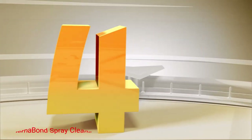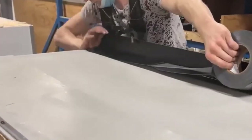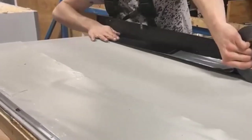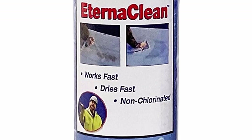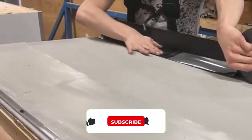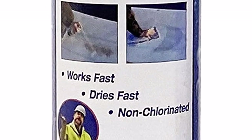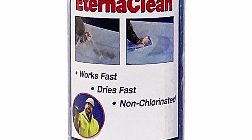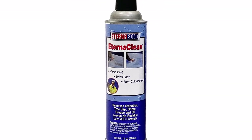Number 4: Eternabond Spray Cleaner. The Eternabond Cleaner is one of those heavy-duty products used to remove excessive dirt, grime, oil, grease, tree sap, and even oxidation. The application is quite simple, and the product dries fast for more convenience when on the go. The cleaner comes in a can that makes spraying the liquid super easy. The formula is environmentally friendly and leaves no residues on the surface. It also wipes off easily and is very convenient for spot cleaning.